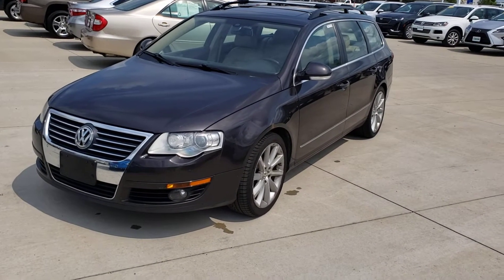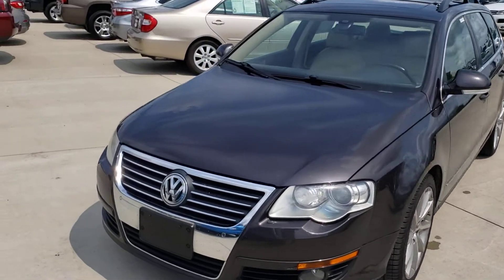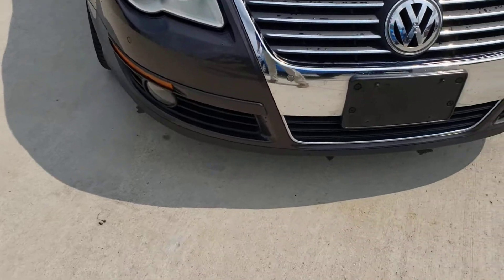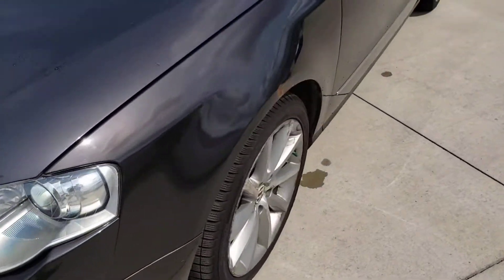Here's the 2009 Volkswagen Passat wagon with 119,000 miles on it. Going to give you a video walk around and a better overview of the vehicle, covering the exterior and the interior.